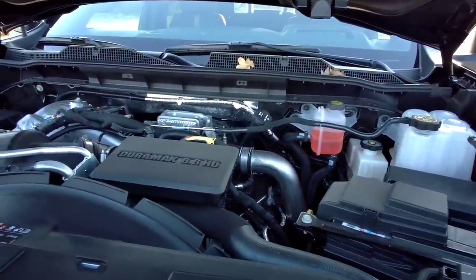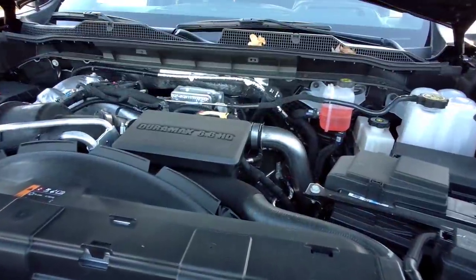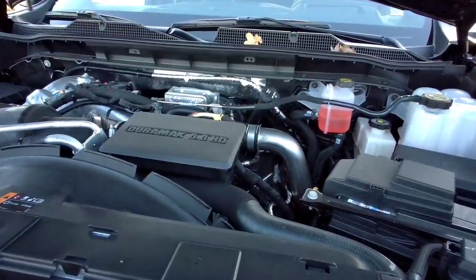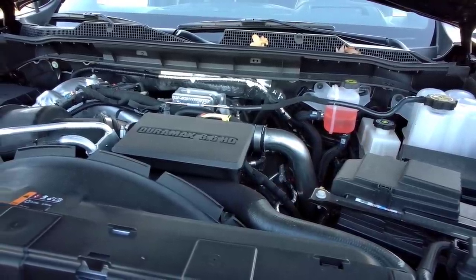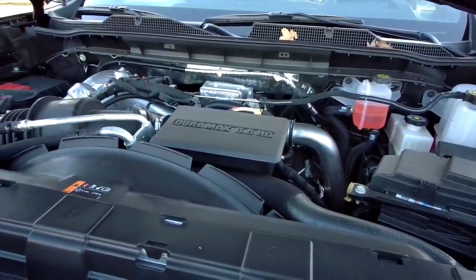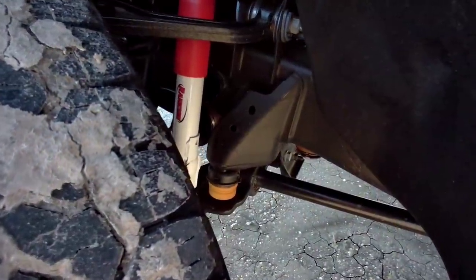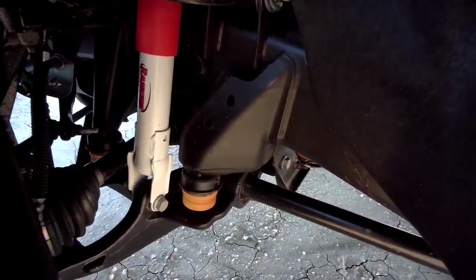The newest generation of clearance lights up top have a hump added for the three center lights — they look a lot more bold and aggressive than the previous model. Under the hood is the 6.6-liter Duramax engine, which produces 445 horsepower and 910 pound-feet of torque at 1,600 RPMs, with a 4.32 rear axle ratio. It still utilizes a fully independent front suspension with torsion bars.